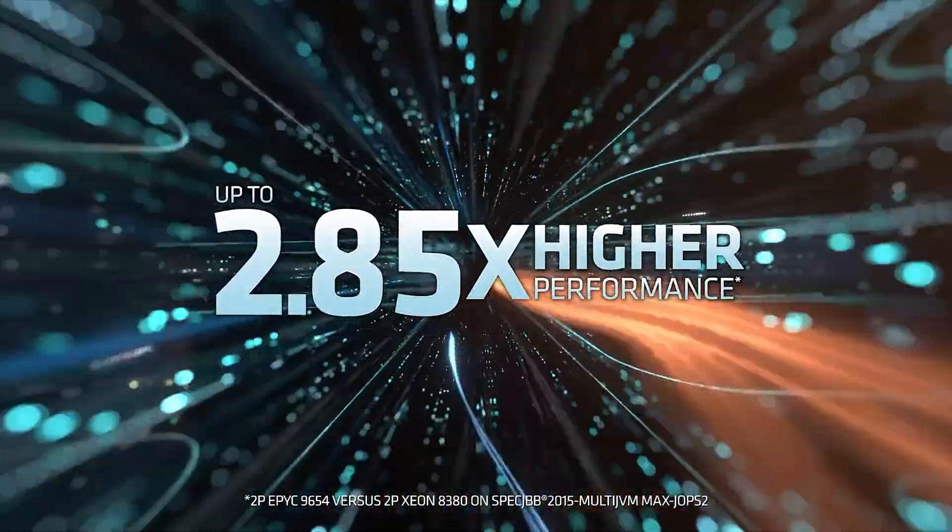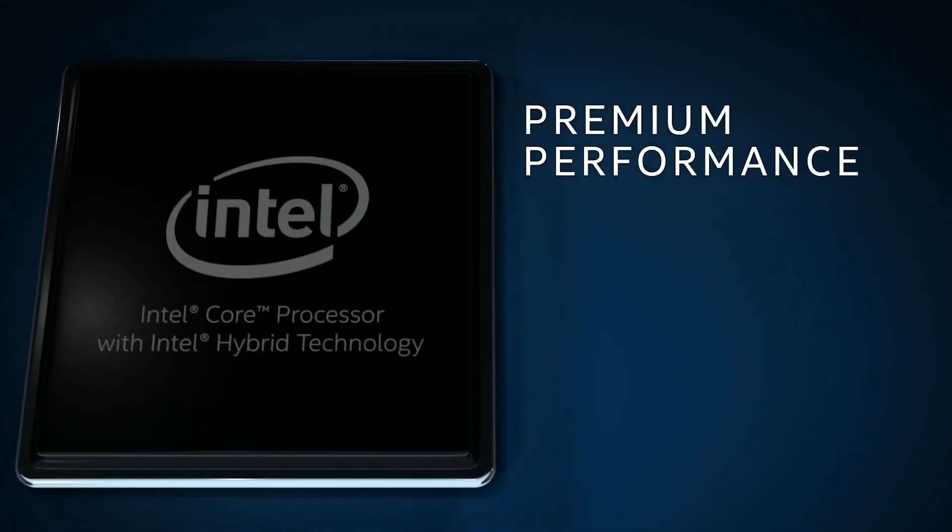Are you overwhelmed by all the new processors and do not know which one to pick for your next PC build? Today on Negitech, we will talk about some of the latest offerings from AMD and their Intel counterparts.